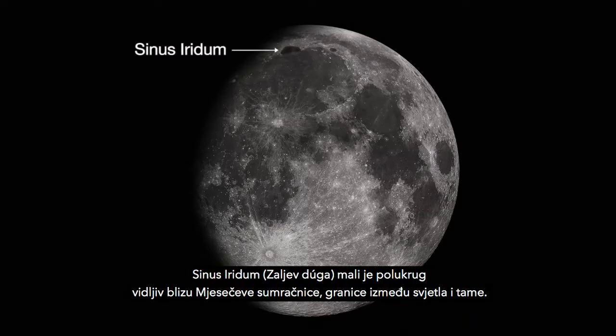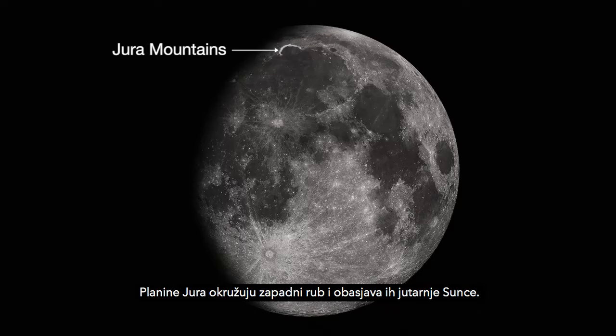Sinus Aridum, the Bay of Rainbows, is the little half-circle visible near the lunar terminator, the line between light and dark. The Jura Mountains ring the western edge and catch the morning sun.